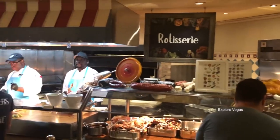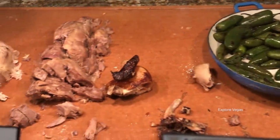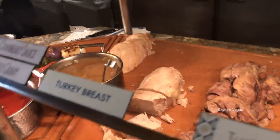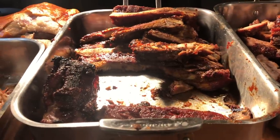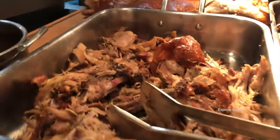Now let's take a look at the Rotisserie and Carving Station. Here's charred jalapenos and cranberry sauce. There's soy lemongrass chicken, dark meat turkey and turkey breast, turkey gravy, barbecue sauce, a bacon slab, pork ribs, pulled pork, and a juice.